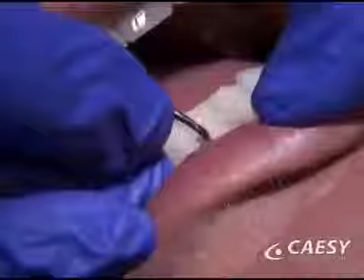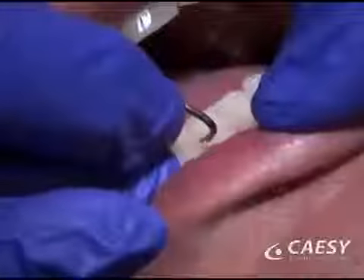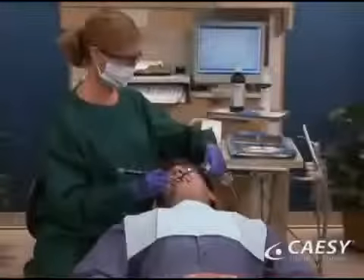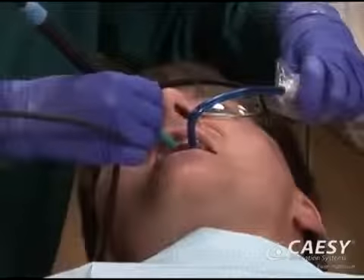As part of the preventive function of the job, your hygienist uses specialized instruments and techniques to thoroughly clean all surfaces of your teeth, comfortably removing plaque, tartar, and stains from above and below your gum line. They are often involved with the specialized treatment of gum disease, such as scaling and root planing.